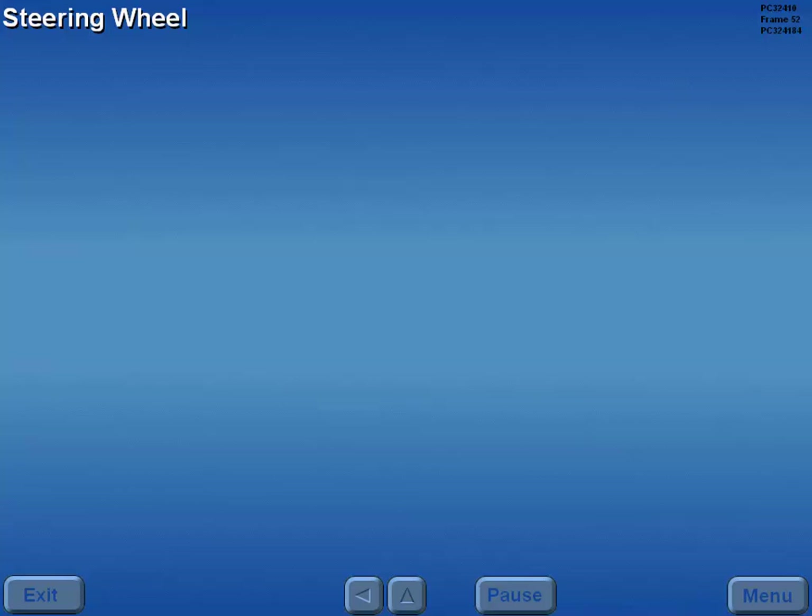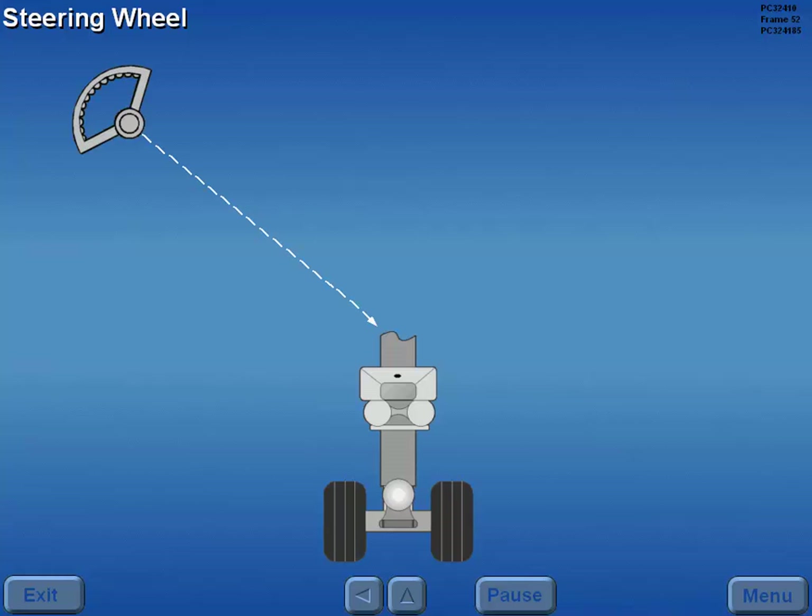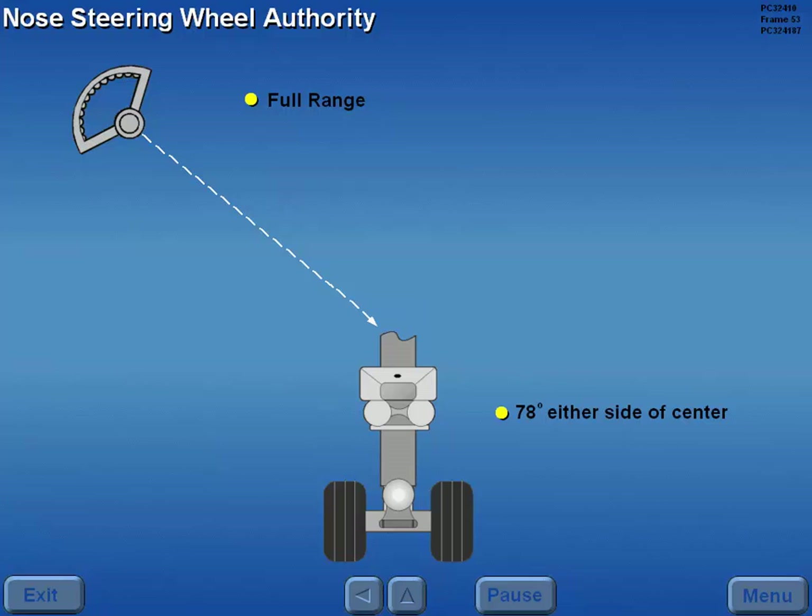Now let's look at nose wheel steering normal operations. The nose steering wheel controls steering when the nose strut is compressed. Rotating the nose steering wheel through its full range turns the nose wheel 78 degrees either side of center.